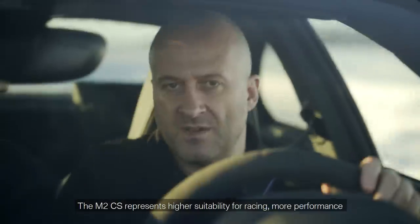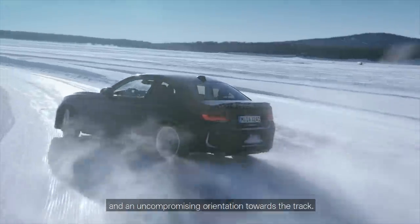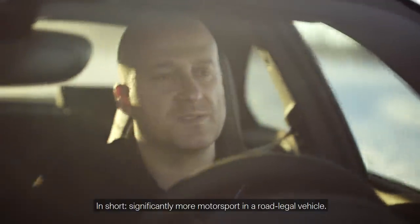The M2 CS represents higher suitability for racing, more performance, and an uncompromising orientation towards the track. In short, significantly more motorsport in a road-legal vehicle.